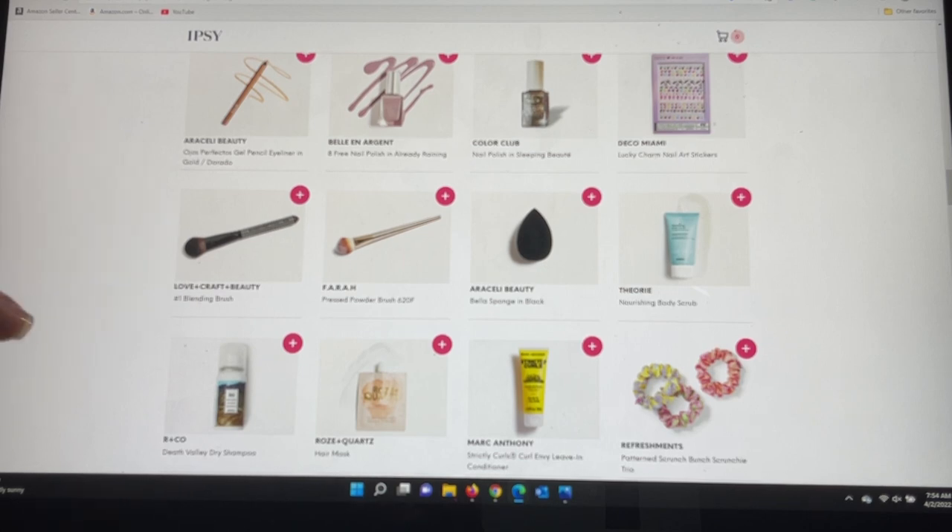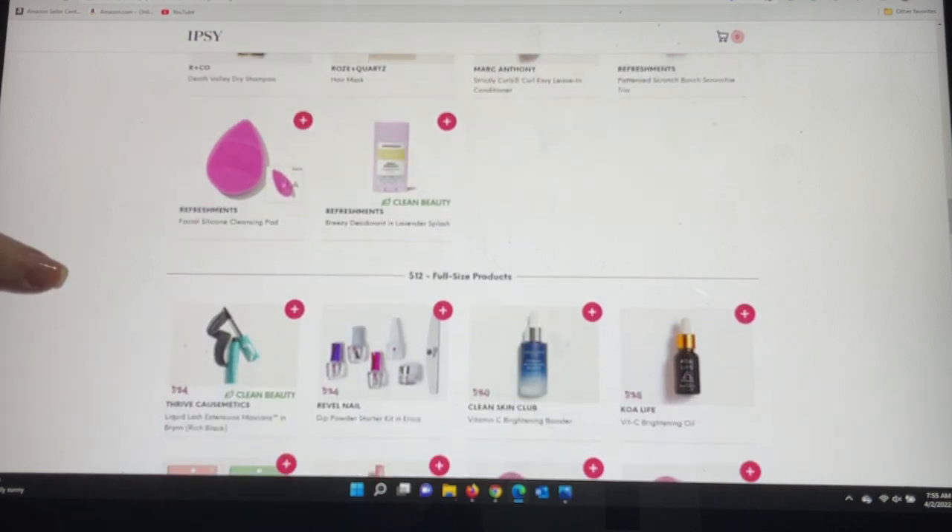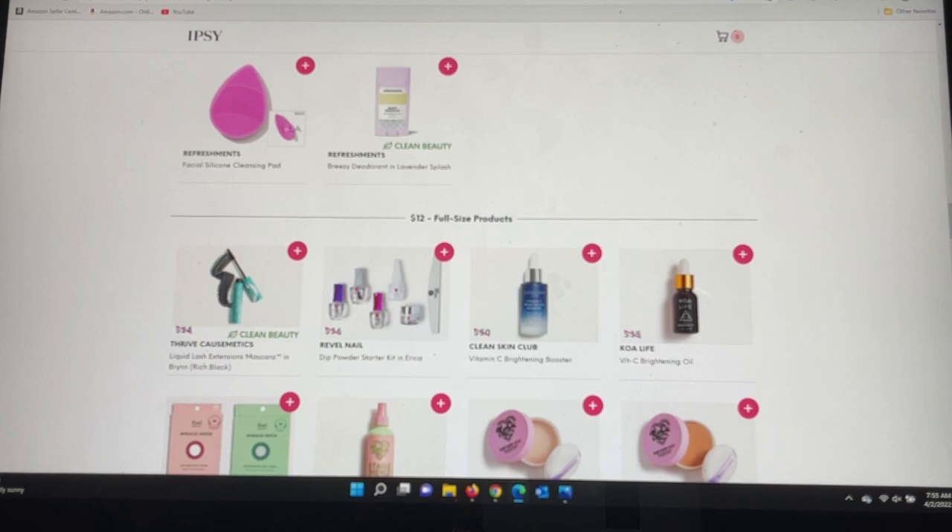From R&Co there's a nourishing body scrub — I just started using their shampoo and conditioner from the last drop shop and was really impressed. Rose and Course hair mask: so many of you have said it's an absolute winner and you purchased the full size after trying the sample. Marc Anthony for curls, and from Refreshments a patterned scrunchie trio — that's a new one from them. There's also a facial silicone cleansing pad, very convenient for washing brushes, and the Refreshments deodorant in Lavender Splash — always full size, only $3.50, which is a steal.